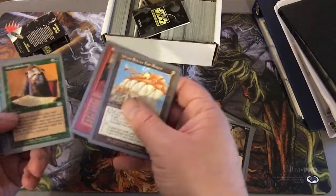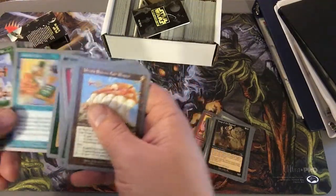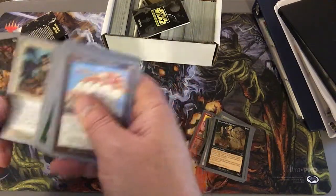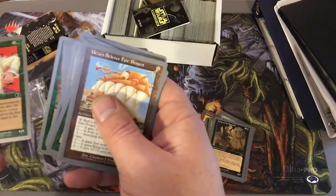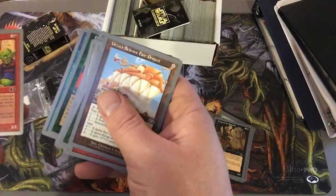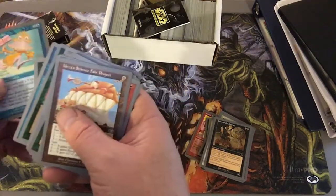So nothing super fantastic this week. Went a little later into the day than normal, so I might have missed all the good pickups. Elvish Impersonators — that's pretty funny. The Goblin Bowling Team. I don't even know if these are real cards, but they feel real though.